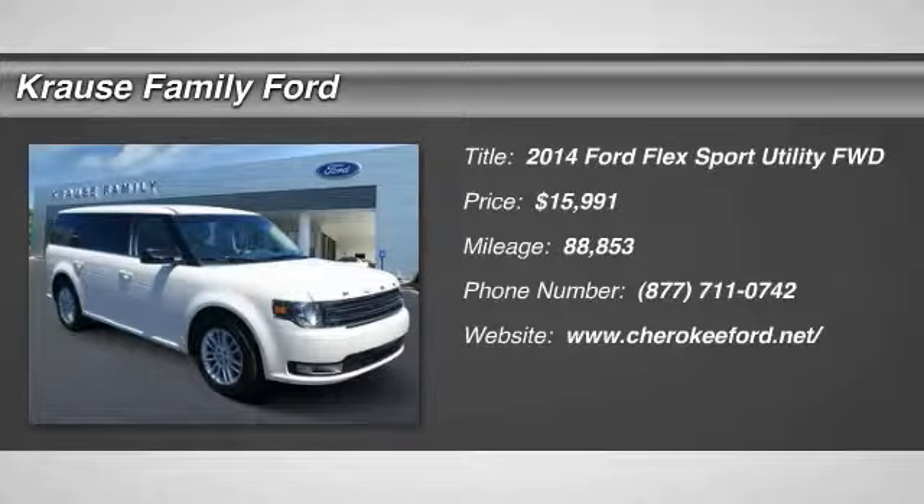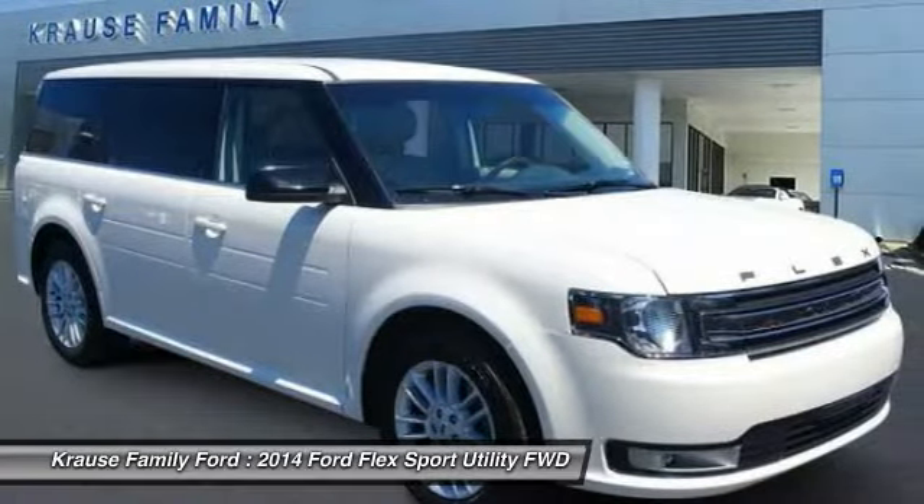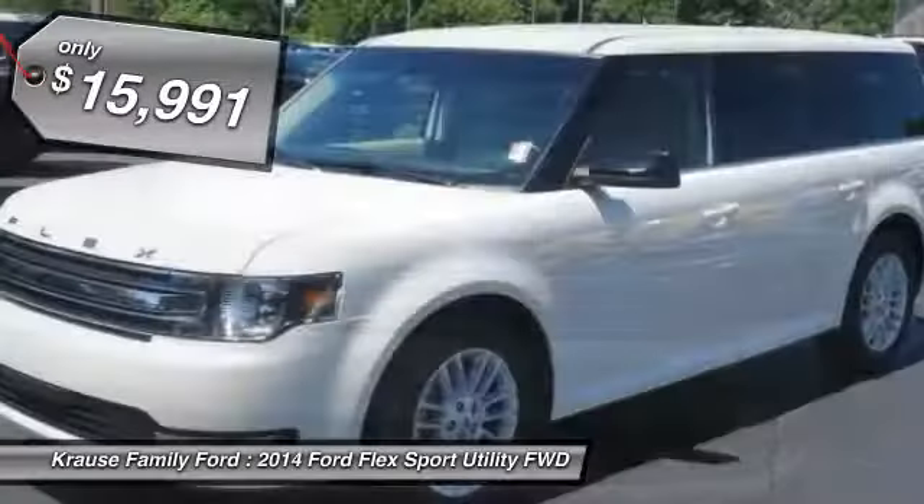You are going to love the 2014 Flex. Flex isn't just exciting to look at, it's exciting to drive. It hunkers down, puts a limit on lean, and is priced below $20,000.